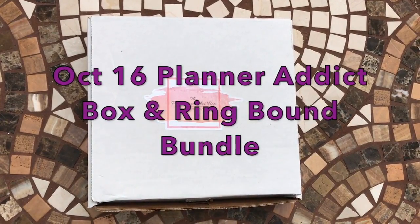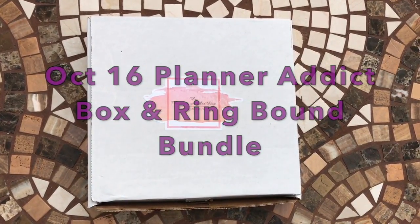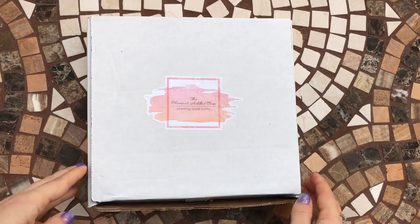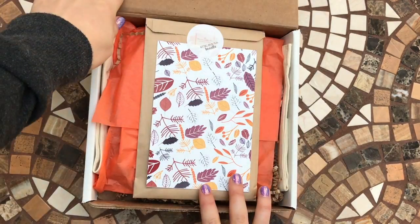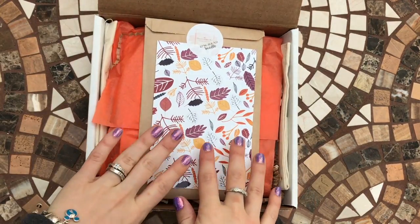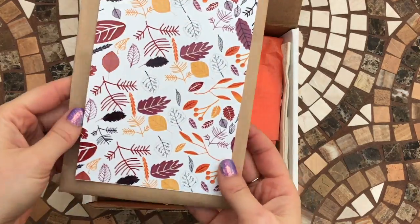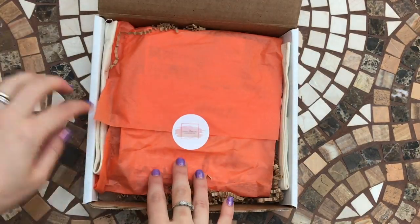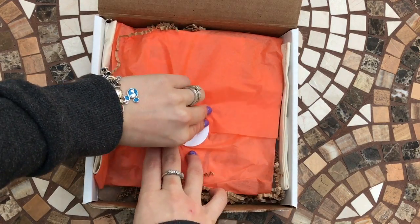Hey guys, welcome to Planning with Crystal. I'm going to be showing you today the October Planner Addict Box and the Ring Bound Bundle. This month I've gone for both — I've never had the Ring Bound Bundle before, so I'm quite excited to see what's inside. I just want to have a look at this month's Planner Addict Box first of all.